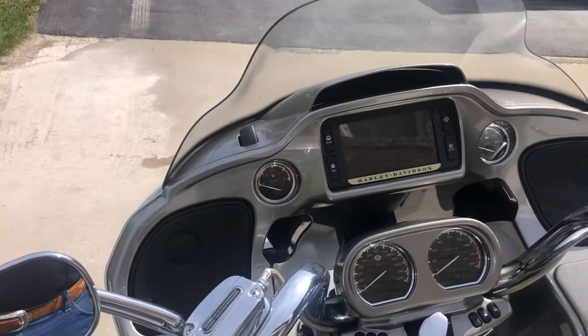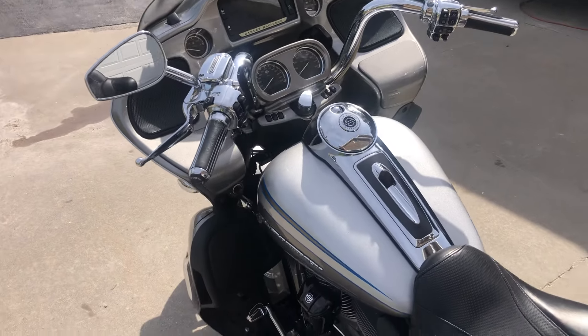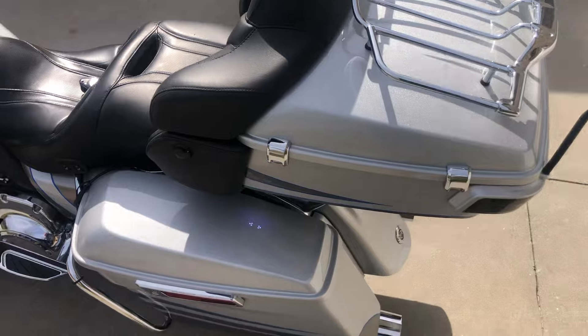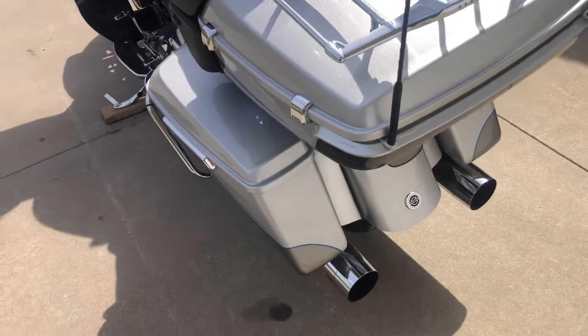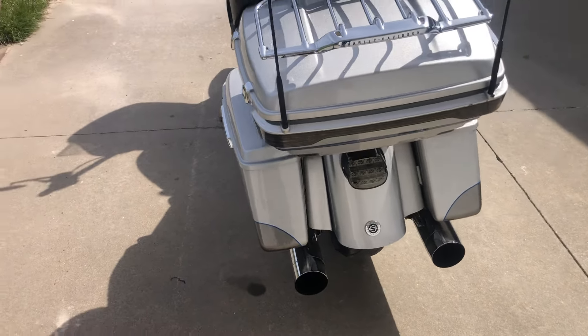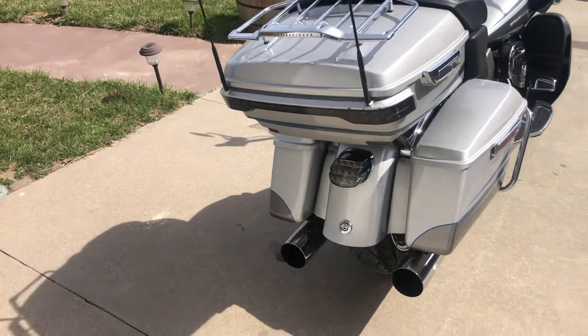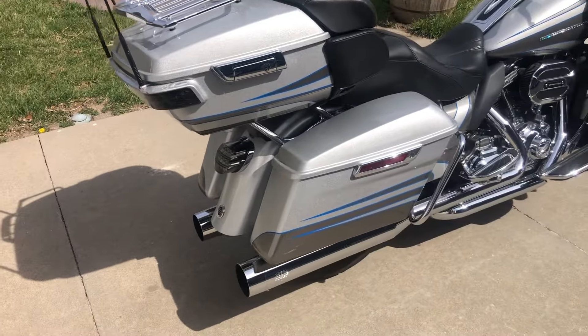If you're looking at a new CVO Road Glide Ultra, you're looking at almost 50 grand. This bike is priced to sell — an honest out-the-door price with no mystery fees, no dealer fees, no setup, nothing. Just a good, honest out-the-door price for a good, honest, awesome-looking CVO Road Glide Ultra.